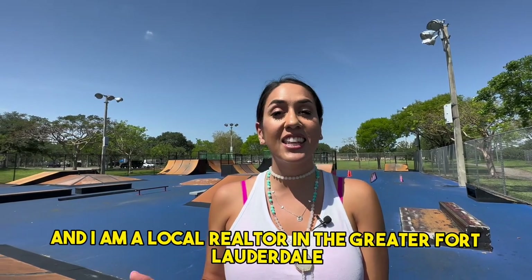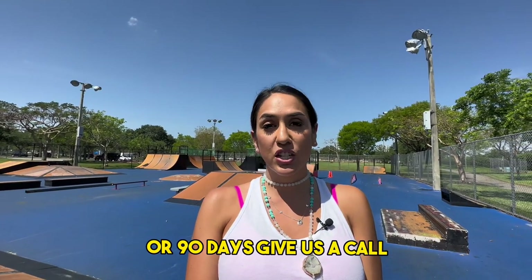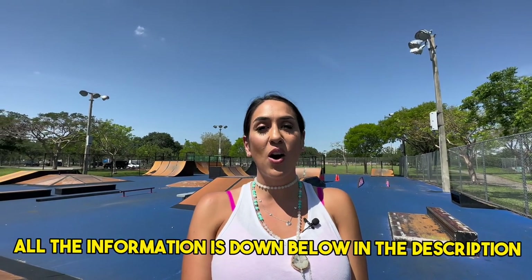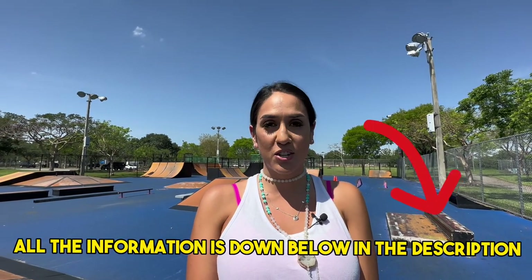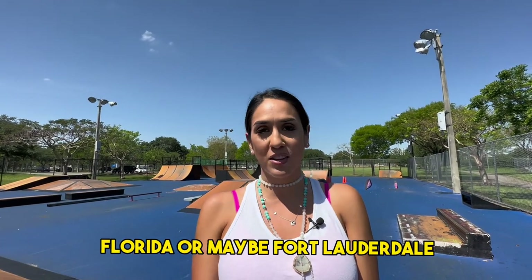My name is Adela Phillipson and I am a local realtor in the greater Fort Lauderdale, Florida area. So if you are thinking of moving here in nine days or 90 days, give us a call, shoot us a text, or send us an email. All the information is down below in the description so we can help you move to Coral Springs or Fort Lauderdale and the surrounding areas.